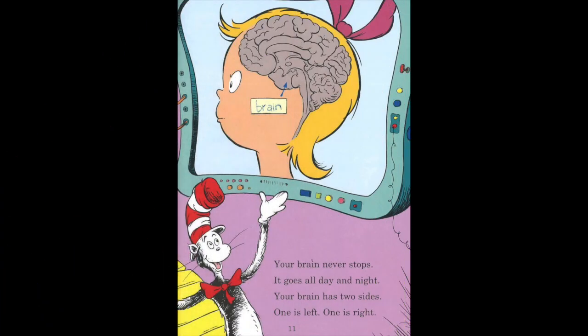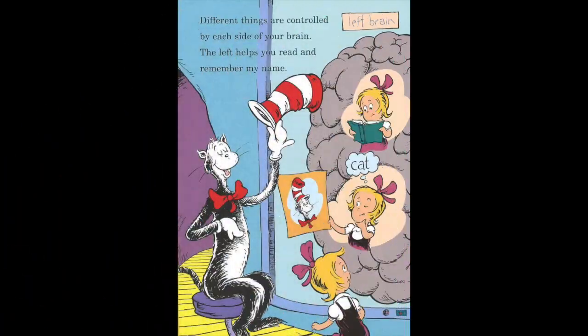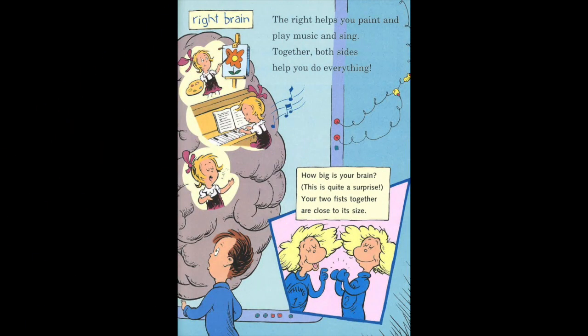Your brain never stops. It goes all day and night. Your brain has two sides. One is left, one is right. Different things are controlled by each side of your brain. The left helps you read and remember your name. The right helps you paint and play music and sing. Together, both sides help you do everything.